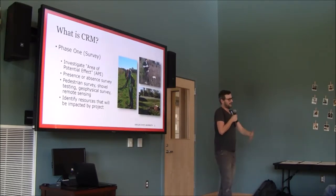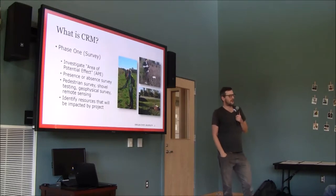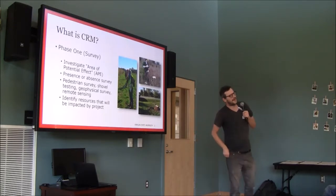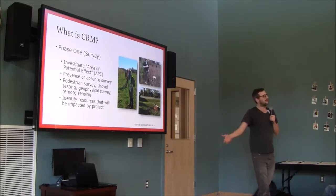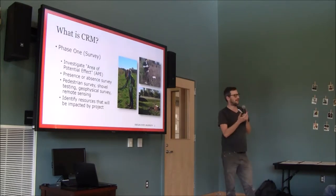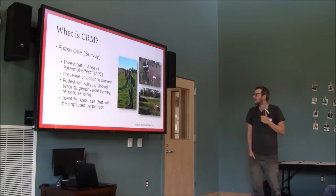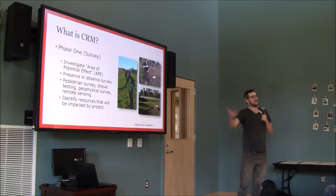Nowadays we're starting to use more and more geophysical or remote sensing methods. My friend in Michigan is using a magnetometer — a little device that measures the magnetism of the soil. If there was a fire in a place that heated the soil to very high temperatures, that often changes the magnetism of the soil, so we look for anomalies and dig a hole where we find one. We also do a lot of remote sensing using satellite imagery or Google Earth, where you can often see building footprints and strange patterns in the landscape.